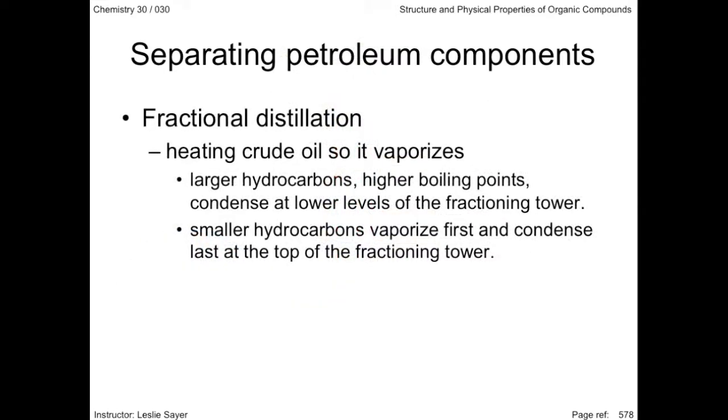So in summary, fractional distillation involves heating crude oil so it vaporizes. The larger hydrocarbons have higher boiling points and condense at lower levels of the fractionating tower. Smaller hydrocarbons vaporize first and condense last at the top of the fractionating tower.